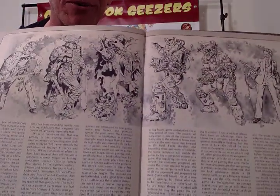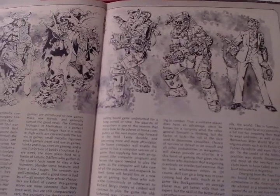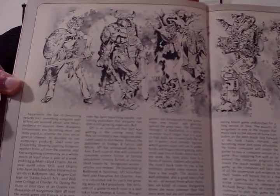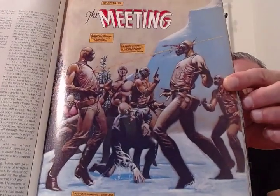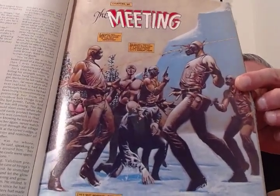Then it gets a little better on the next page. Now we get some more background. Sketches that weren't colored in, but still great art. I think this is a continuation of the Jim Starlin story we saw earlier — this is the part two. What's it called? The Meeting. Chapter four.